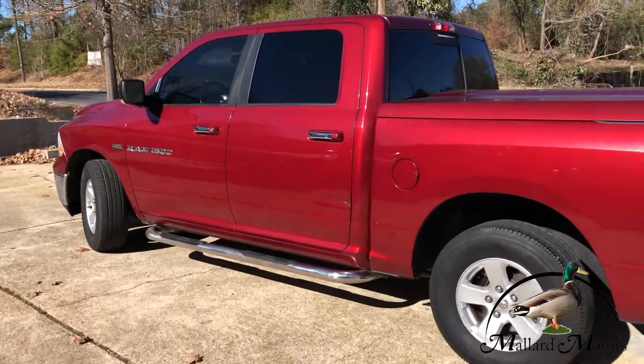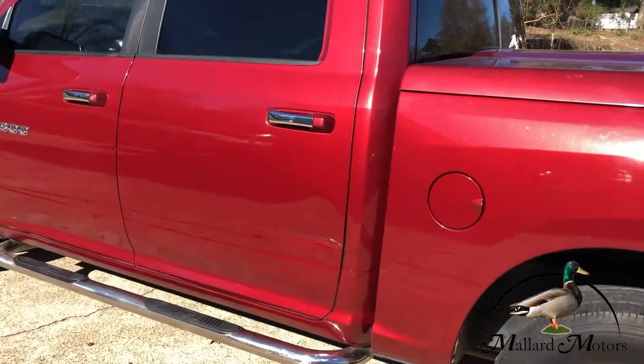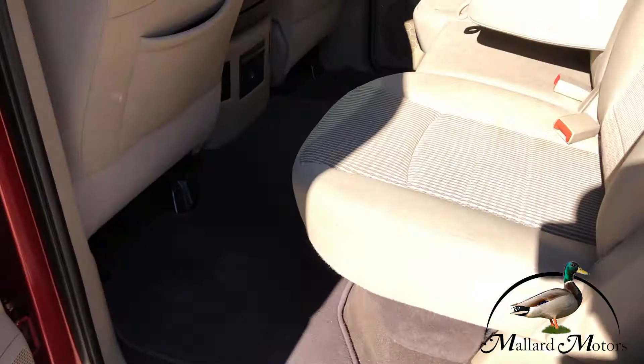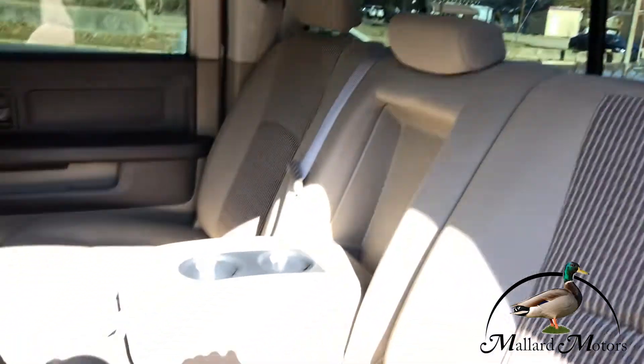I believe it's got key fob keyless entry. Cloth interior, it's not in bad shape.